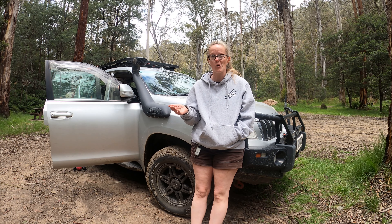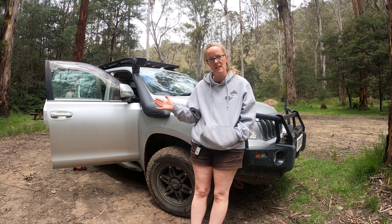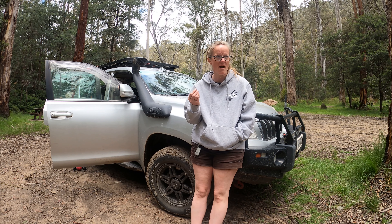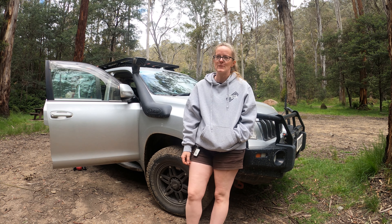Hey everyone, thought I would show you around my Prado Beast if you are interested — show you the bits that I've got. Don't judge me, I don't have gazillions of dollars, it is what it is — gets me in the bush, gotta be happy.